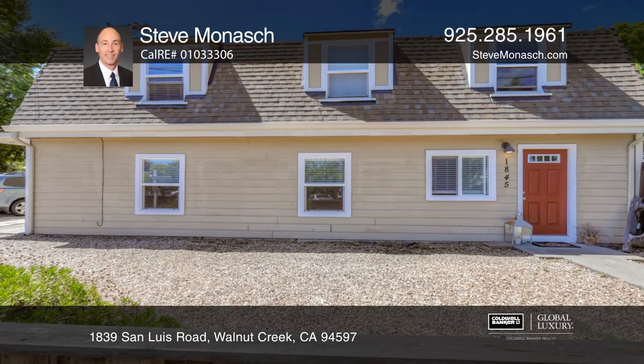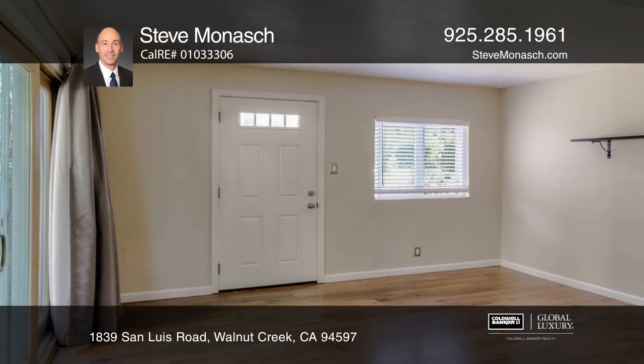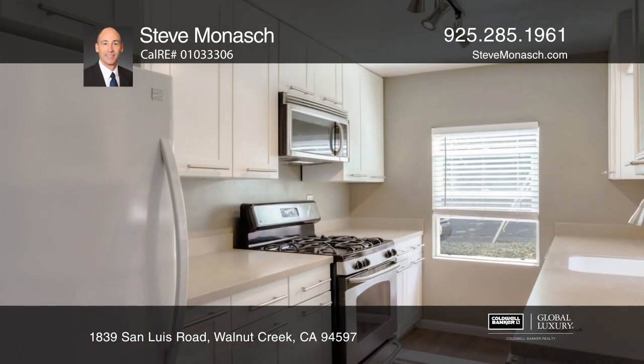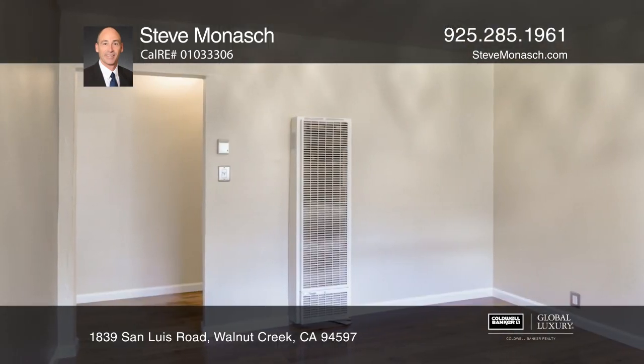Welcome to this triplex opportunity close to schools, trails, and freeway access, within the Walnut Creek School District. This property sits on an approximately 11,187 square foot lot and is a lovely income opportunity.